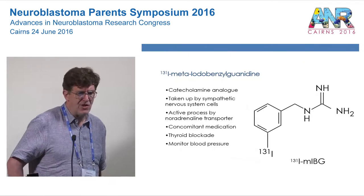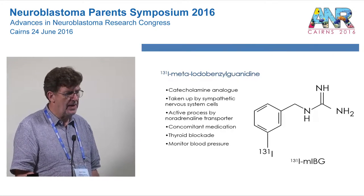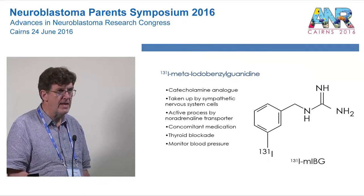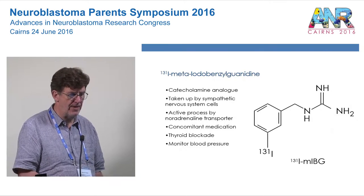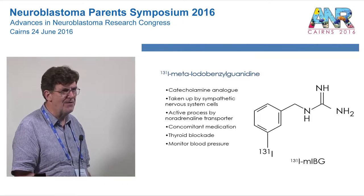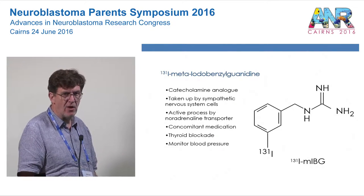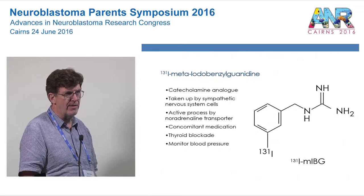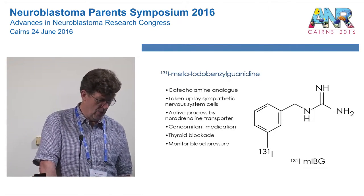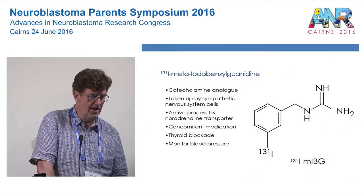We call it MIBG because saying meta-iodobenzylguanidine is complicated, but as molecules go it's quite small and simple. It's a bit like adrenaline, so it's taken up by cells of the sympathetic nervous system in the same way. There are a range of drugs that children are sometimes on which can interfere with MIBG uptake, so one needs to be careful about that. Because iodine can break off the MIBG and float freely to the thyroid gland, we give medication to block thyroid uptake of free radioactive iodine. MIBG can also affect blood pressure, so it's important to monitor blood pressure during treatment.